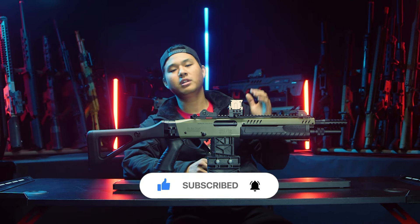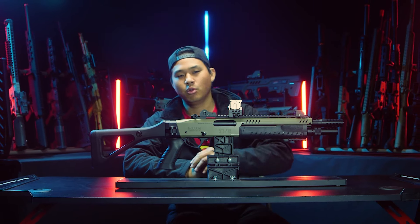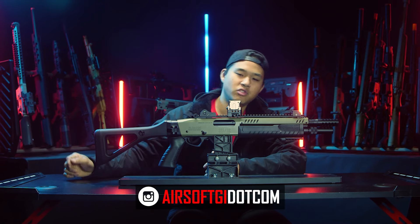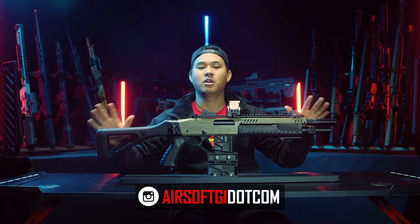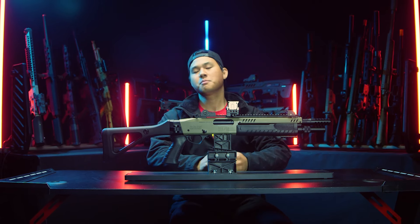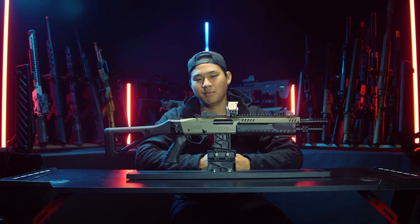If you like the content and want to see more, please hit that subscribe button if you haven't already, like the video, and ring that bell icon to get notified every time we upload. And if you want to support us directly and keep these lights on, head over to AirsoftGI where we have the Fab Arms STF-12 and lots of other airsoft goodies. My name is Boaz — we'll see you next time, mail gang.